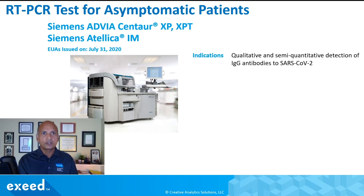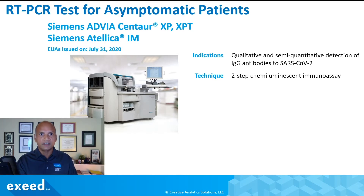The indications are for qualitative and semi-quantitative detection of IgG antibodies to SARS-CoV-2. As a reminder, IgG antibodies develop later in the life cycle of infection and last longer, unlike IgM antibodies which develop earlier. So this test is designed to measure IgG antibodies. The technique is a two-step chemiluminescent immunoassay — a very well-known technique that works very well.